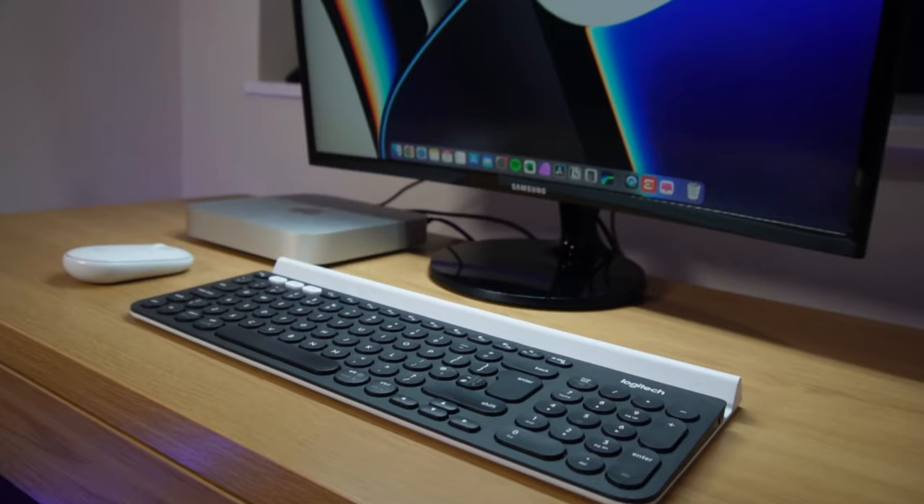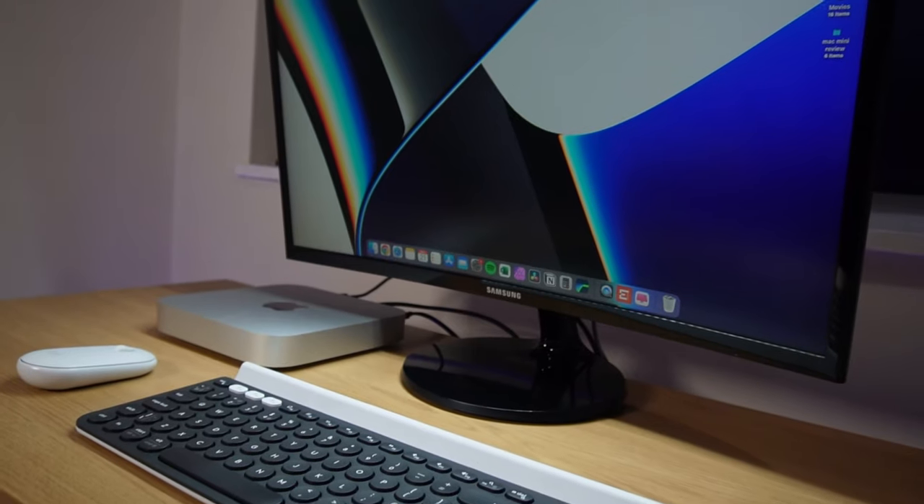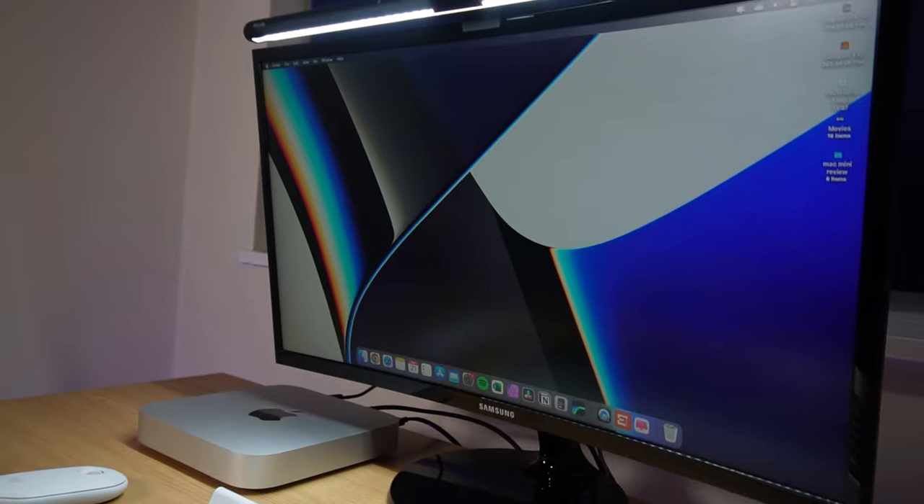Unlike an iMac — where if the screen fails and can't be replaced you need a whole new iMac — or a MacBook where keyboard, trackpad, or screen failure means a new MacBook, with the Mac Mini those support devices are separate and generally cost far less than buying a whole new system. Years down the line if you want a new studio display, it's easily done. The macOS experience on any monitor is the same whichever Mac you use, and for me, still a good and enjoyable one.